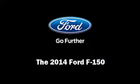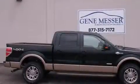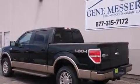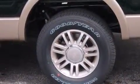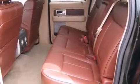Sensibility and practicality define the 2014 Ford F-150. This four-door, five-passenger truck will allow you to take command of the road with confidence. It features an automatic transmission, four-wheel drive, and a 3.5-liter six-cylinder engine.